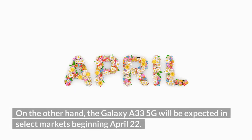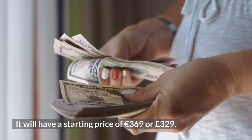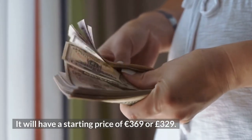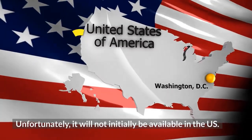On the other hand, the Galaxy A33 5G will be available in select markets beginning April 22nd, with a starting price of €369 or £329. Unfortunately, it will not initially be available in the U.S.